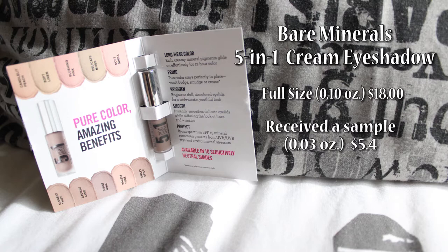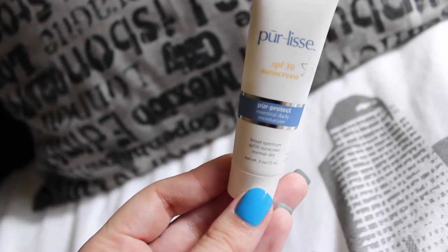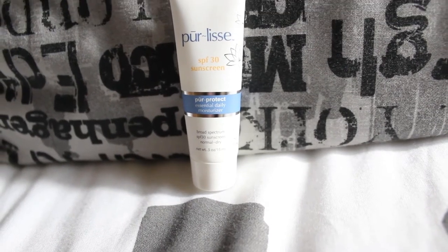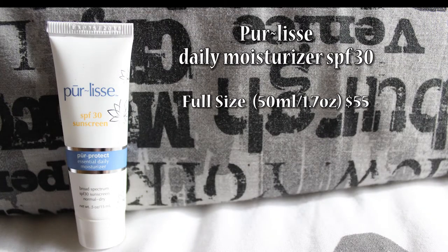The second product is the PureLis Pure Protect Essential Daily Moisturizer with SPF 30. This is a really moisturizing sunscreen and I really like it because it doesn't leave the skin with that white tint and it has anti-aging properties.